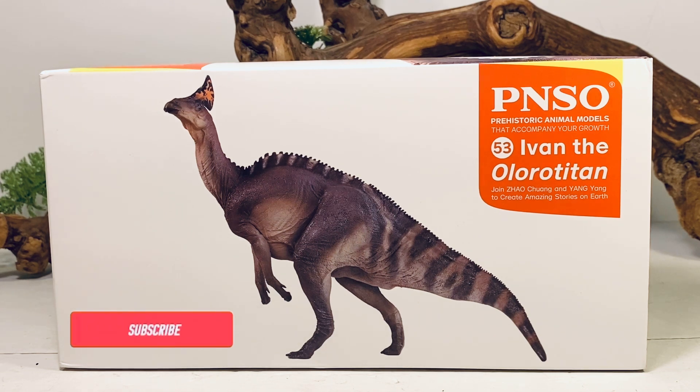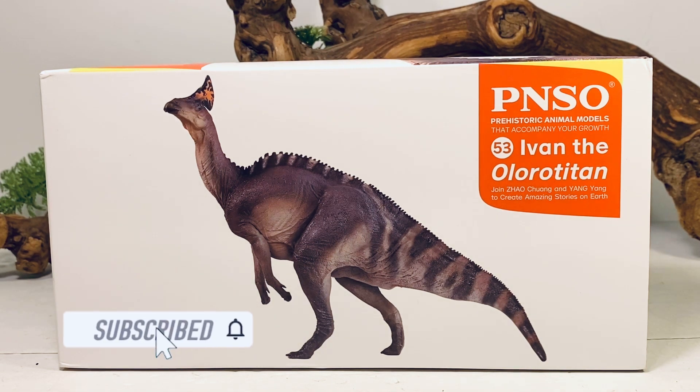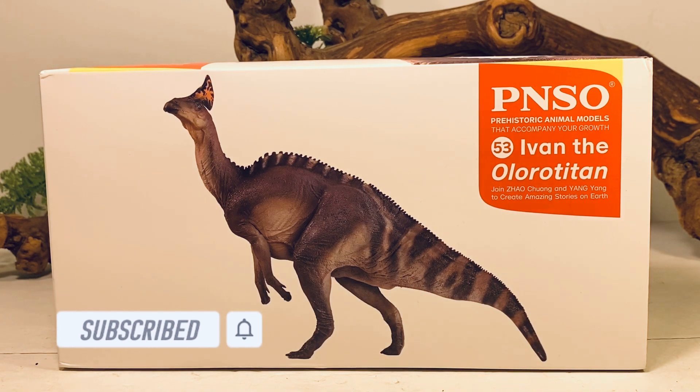Hey everyone, welcome back to another PNSO review. Today we're taking a look at Ivan, the Amurosaurus. I know, I know, I'm really late with this review.